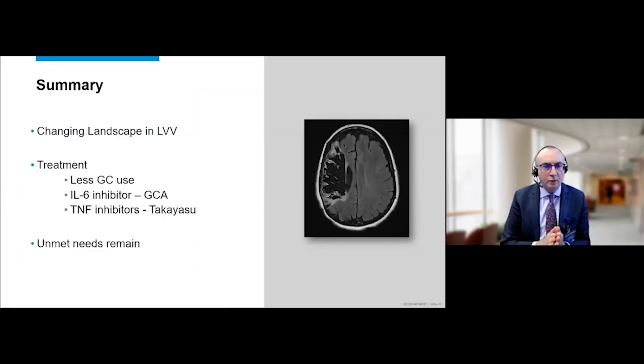In summary, the landscape of treatment for inflammatory vascular diseases is changing. We now have the opportunity to use targeted monoclonal biologic agents: we routinely use an interleukin-6 inhibitor for giant cell arteritis and often utilize TNF inhibitors for Takayasu arteritis. These patients face substantial morbidity, and Takayasu carries even the risk of premature mortality, illustrated by a young woman who suffered a devastating cerebrovascular accident due to arterial occlusive disease. We definitely have more work to do in these diseases.